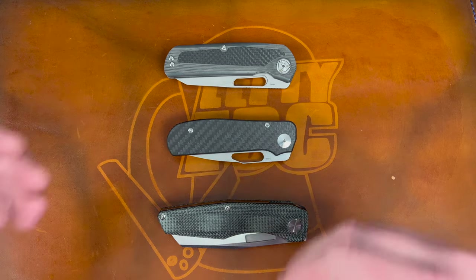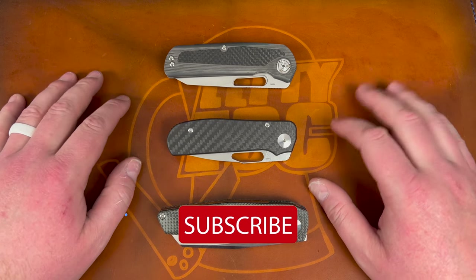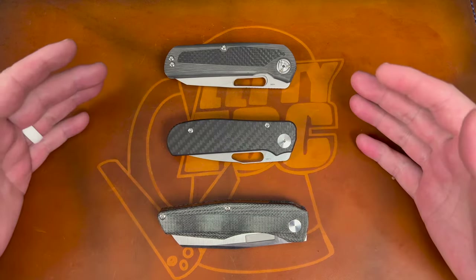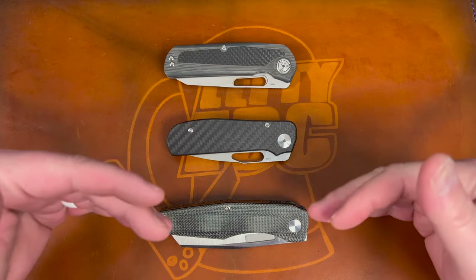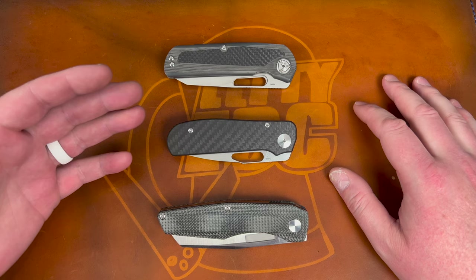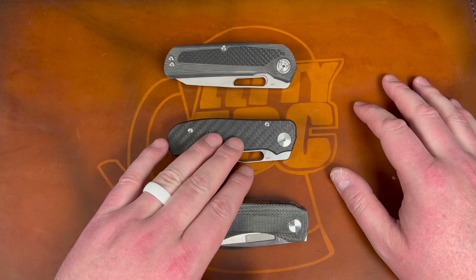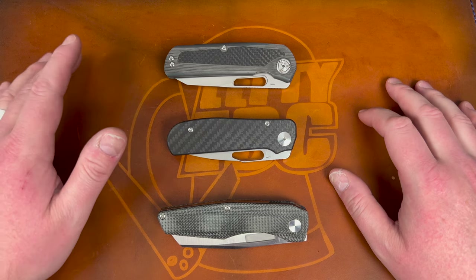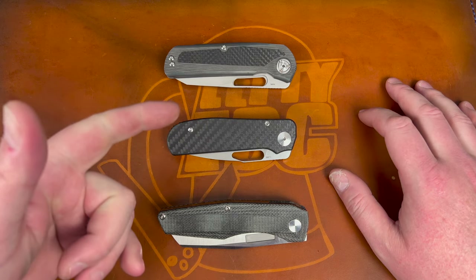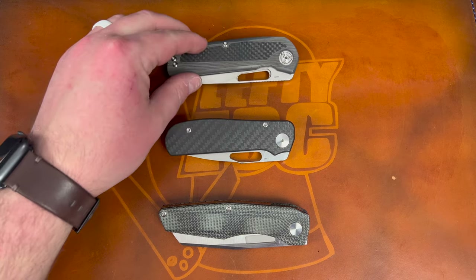Hey guys, Kev here. I want to talk about the best left-handed knives in my collection — specifically my favorites. I've had more than these; I've had a custom Walter Wells, a Leon Ma, the Cuff 3.0 and 4.0 in lefty, the Concept Warrior, and the Kaiser Sheepdog. But these three here are the ones that have stuck around.